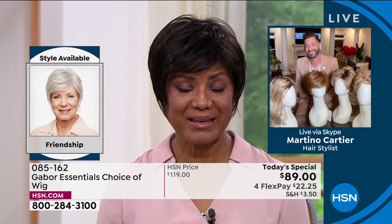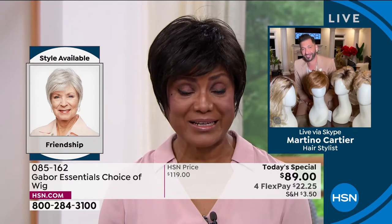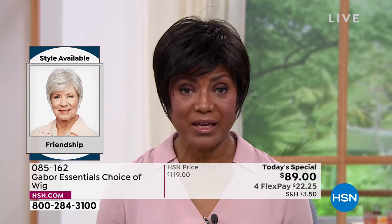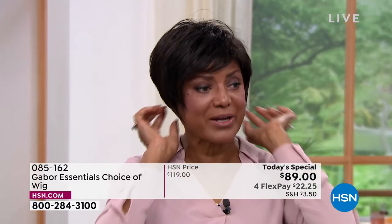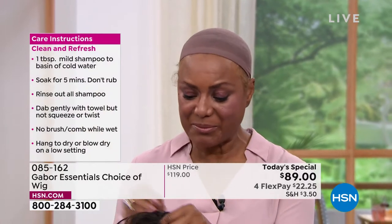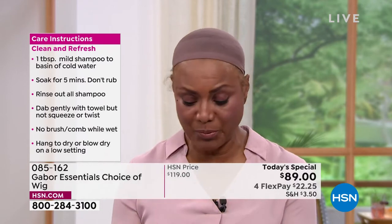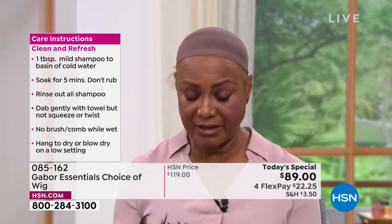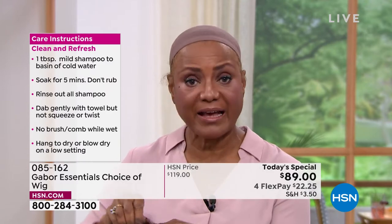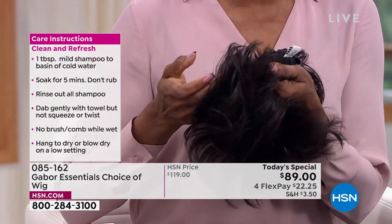Inger: For me, since I wear wigs all year round and we live in Florida, it gets pretty hot. The other wigs I used to wear were so heavy. What I like about Gabor — I'm just going to take this off and show you — is that it's breathable. And I have a small head, so I love the fact that it has these tabs you can pull in. It's adjustable, and it works for my sister too because her head is a little bit larger.